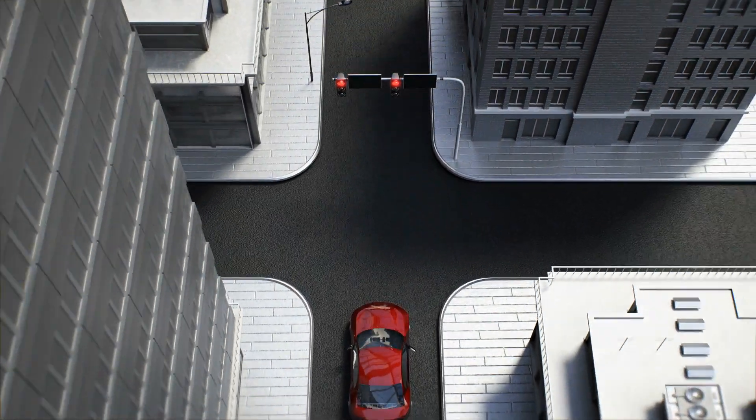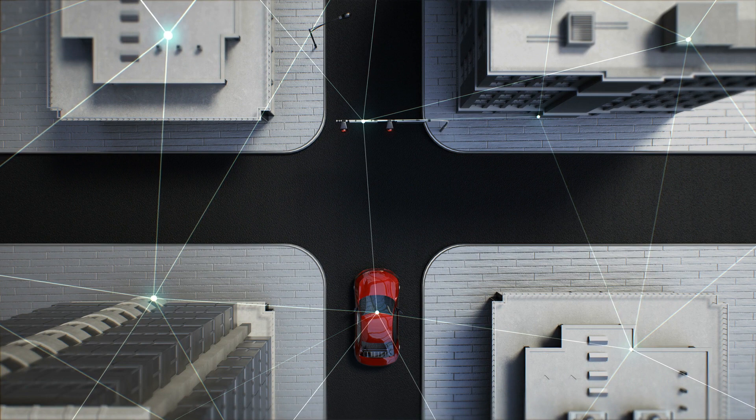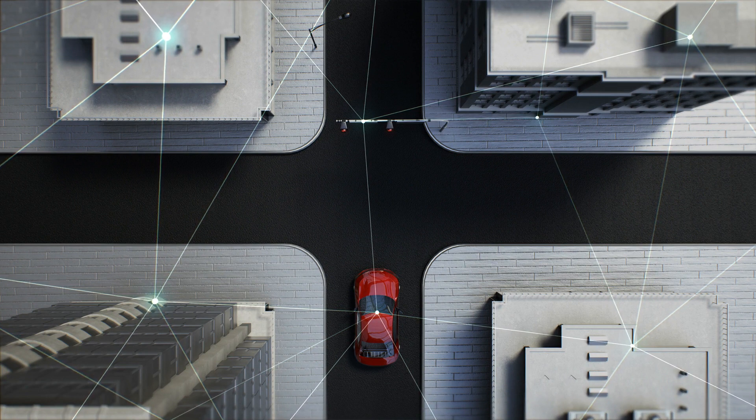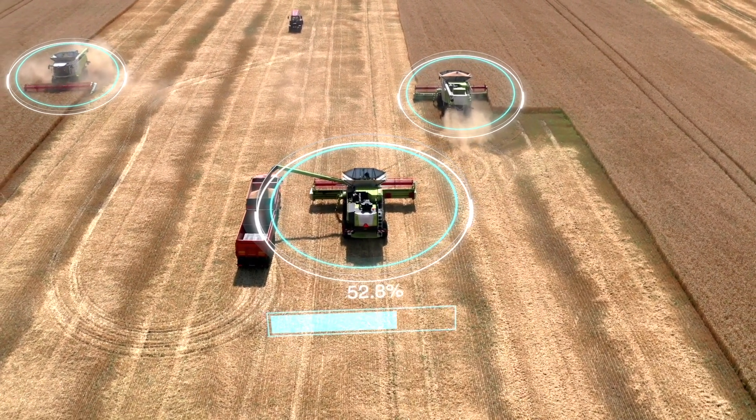Welcome to Nile Nadi channel with another interesting topic on autonomous vehicles being used in the agriculture industry using edge computing. How are autonomous vehicles being used in the agriculture industry?